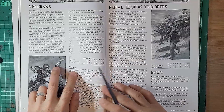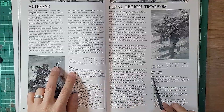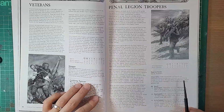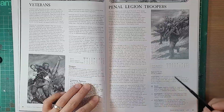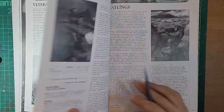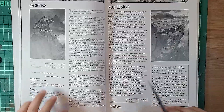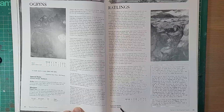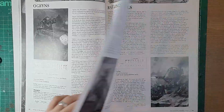Veterans are in 3rd edition as well. Now, Penal Legion Troopers are cool - I didn't see these in the previous book. They have Scout and Stubborn rules. At the beginning of every game you roll a D6 and can add some additional rules for these criminals trying to prove themselves on the battlefield. Ogryns are there - still no Bullgryns, that must be a more recent thing. Ratlings have the Infiltrate and Stealth rules, and I think we're seeing the Stealth rule pop up again in 10th edition.